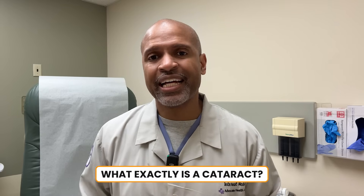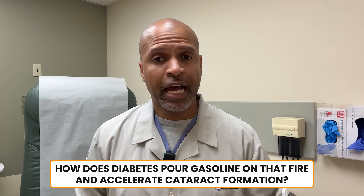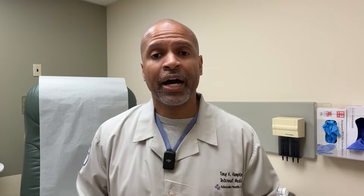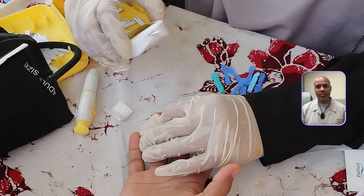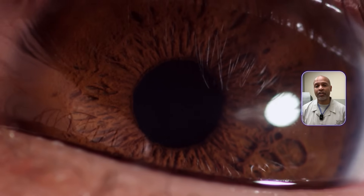So today, we're going to break this all the way down. What exactly is a cataract? Why do they form? And most importantly, how does diabetes pour gasoline on that fire and accelerate cataract formation? By the end of this video, you'll understand exactly how your blood sugar may be clouding more than just your A1C — it may literally be clouding your vision. Stick around, because this might help you or someone you love save their eyesight.